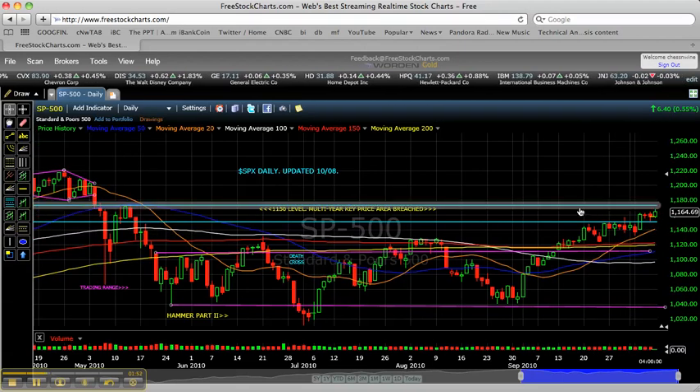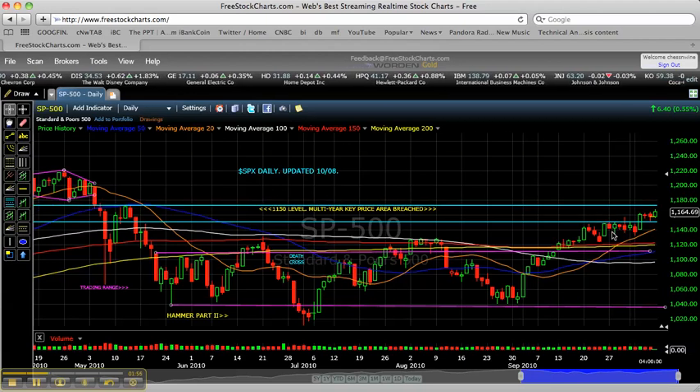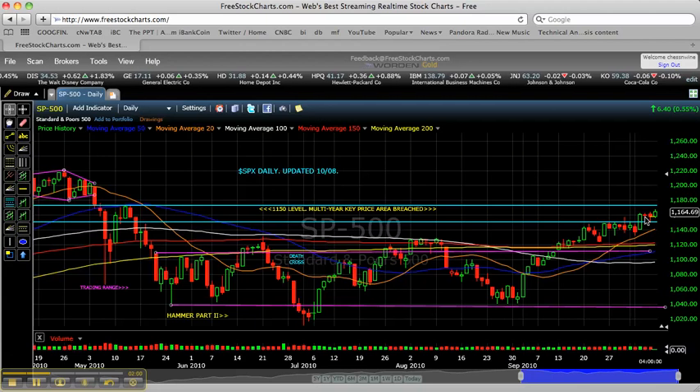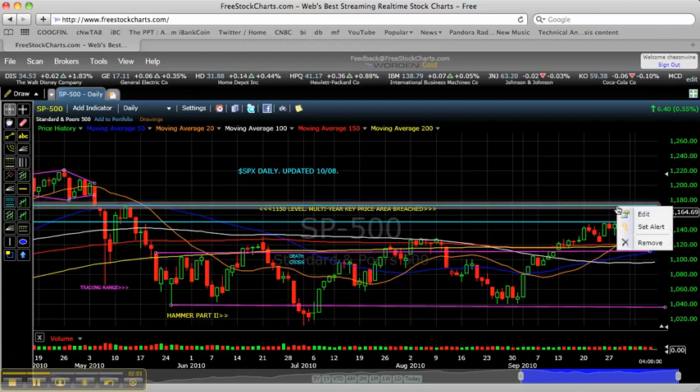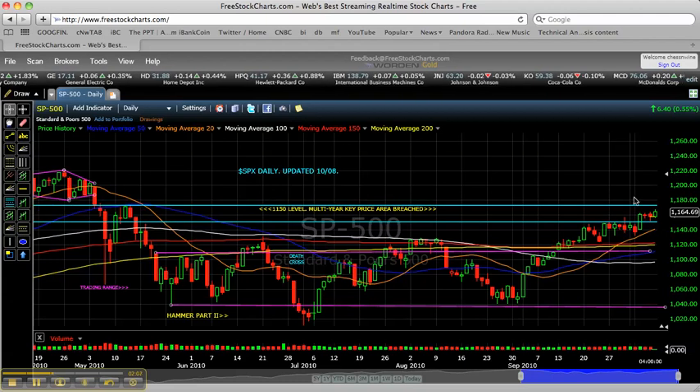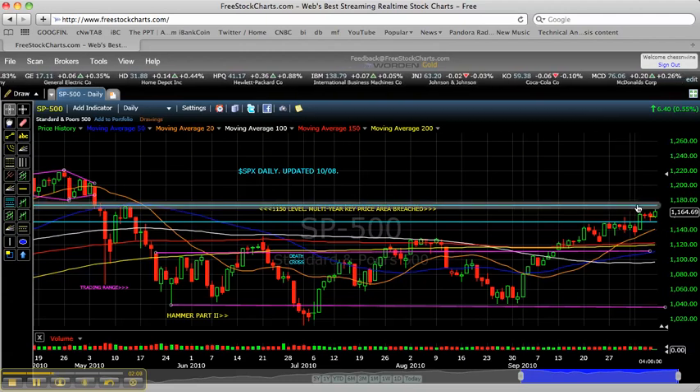As far as the next level of resistance I'd be looking at in the short term: since we conquered both 1150 and 1160, and 1161 this week — which is short-term resistance — 1172 to 1173, right here with this line, I would be looking for that to be the next level where I'd be watching closely to see how the market reacts.